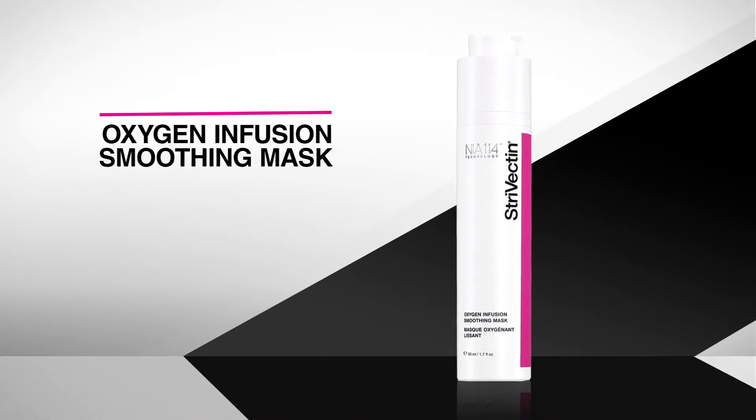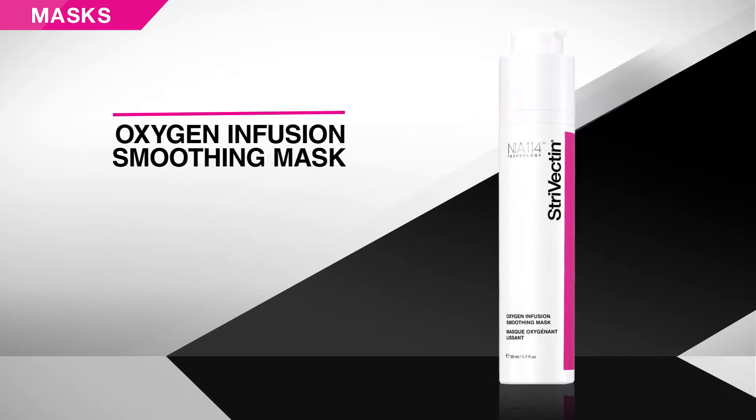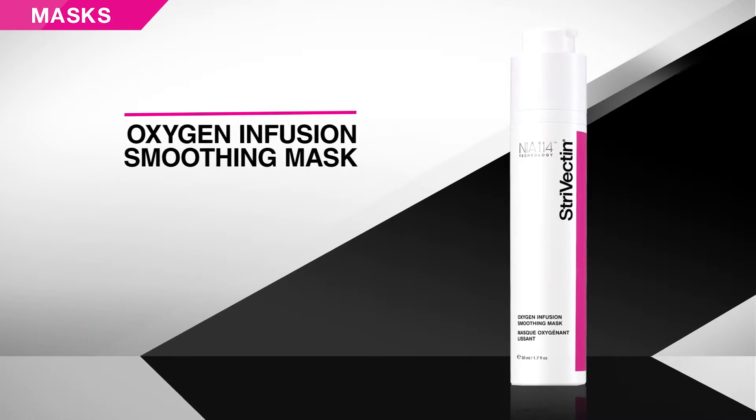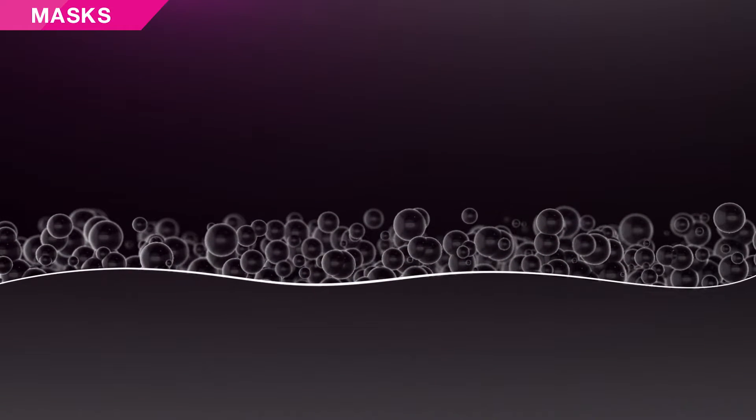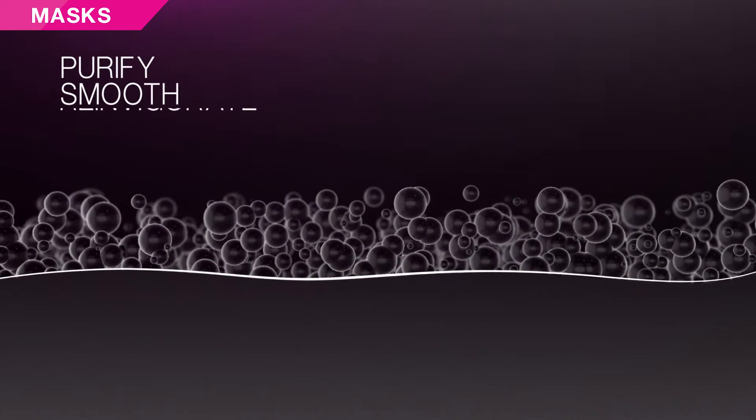Oxygen Infusion Smoothing Mask delivers radiance-boosting oxygen to skin with a unique self-foaming technology. This non-drying mask uses gentle beta-hydroxy acids to instantly purify, smooth, and reinvigorate skin.